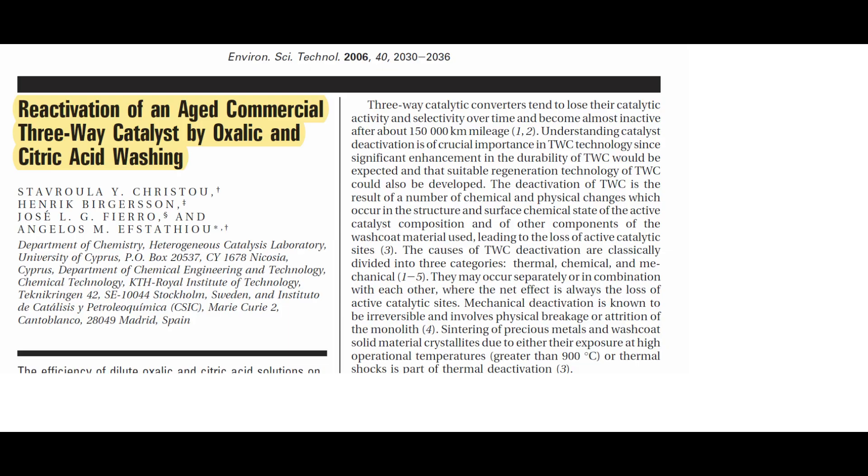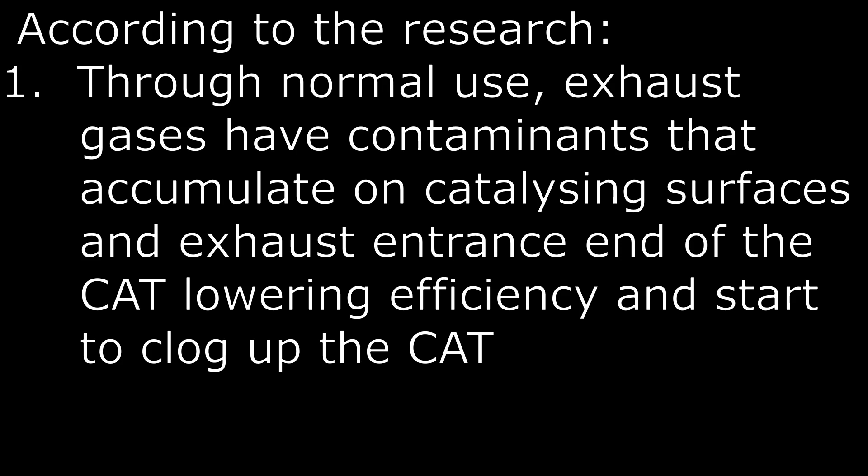I looked for the research, found it — it was made back in 2006 somewhere in Europe, some universities. According to this research, over time every engine's exhaust gas has contaminants in it. These contaminants come from oil additives, fuel additives, and even the engine material itself, and over time these contaminants tend to accumulate on catalyzing surfaces and at the exhaust entrance, deteriorating the function of the catalytic converter.